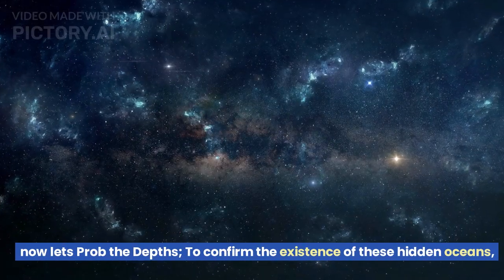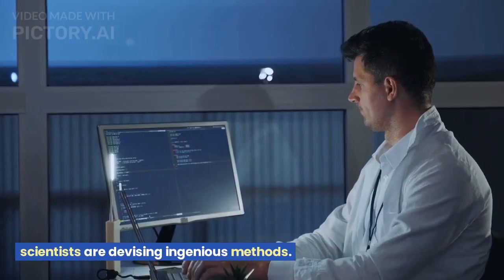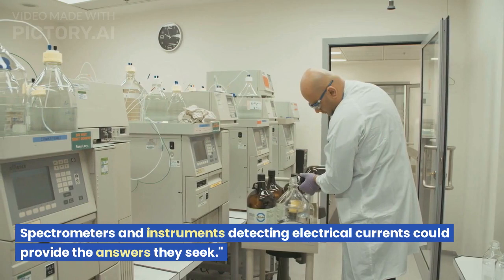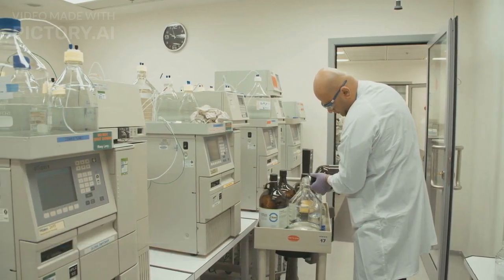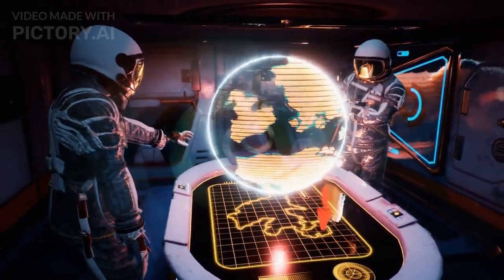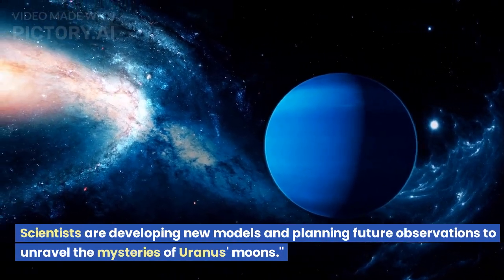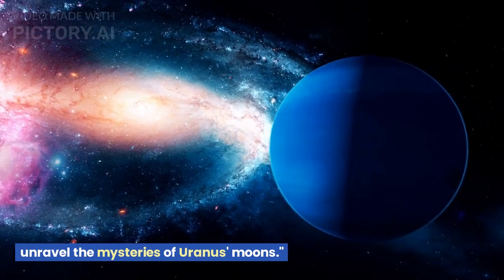To confirm the existence of these hidden oceans, scientists are devising ingenious methods. Spectrometers and instruments detecting electrical currents could provide the answers they seek. The quest to uncover the truth continues, with scientists developing new models and planning future observations to unravel the mysteries of Uranus' moons.